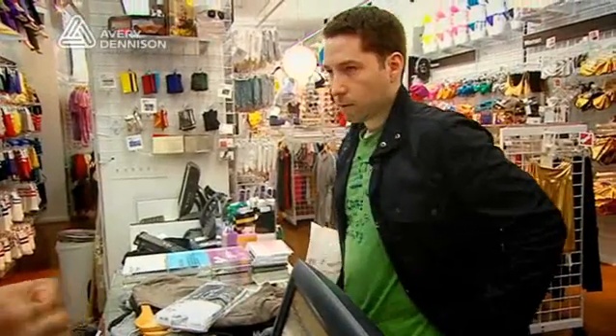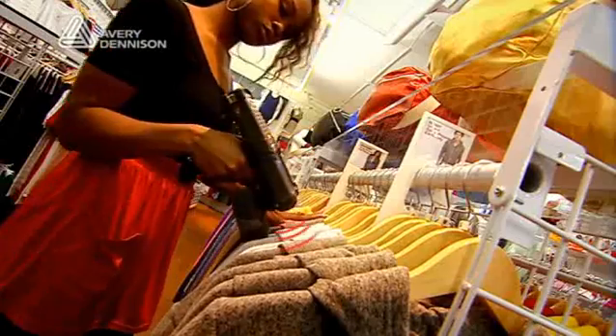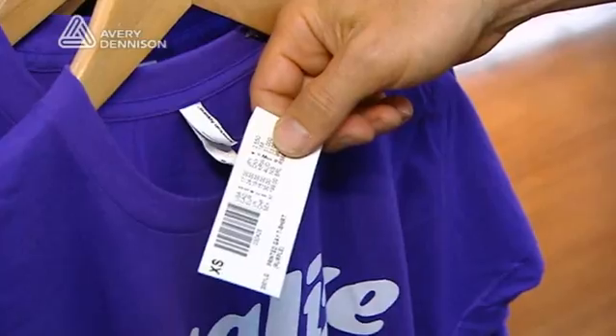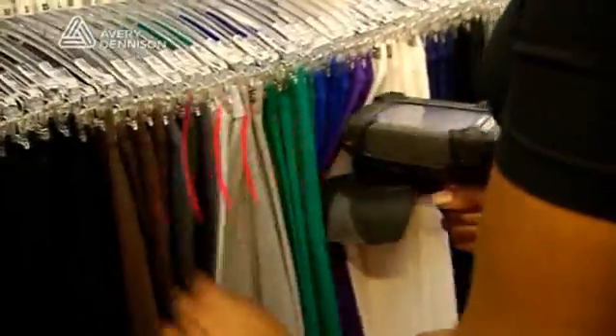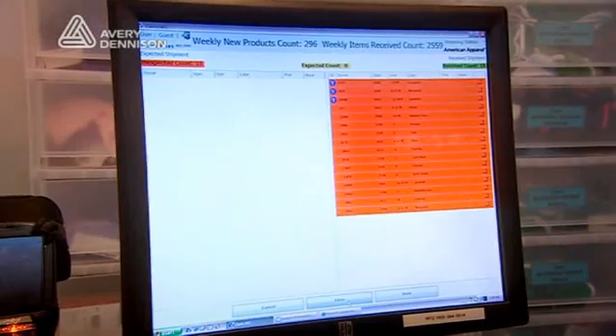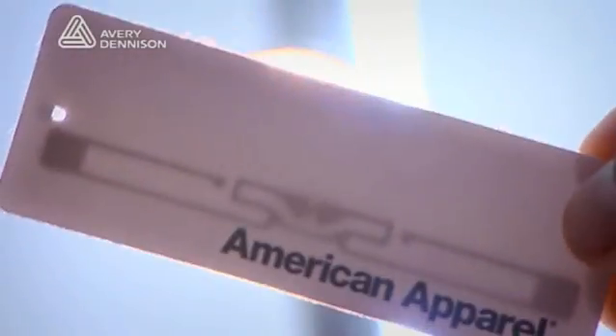An innovative solution was proposed: RFID. The solution consisted of RFID inlays, printers, and tags from Avery Dennison, RFID handheld and portable readers and antennas, and in-store inventory tracking software. Step 1 called for attaching RFID-enabled tags to every item. This was accomplished using Avery Dennison AD222 tags, chosen for their consistency and accuracy.